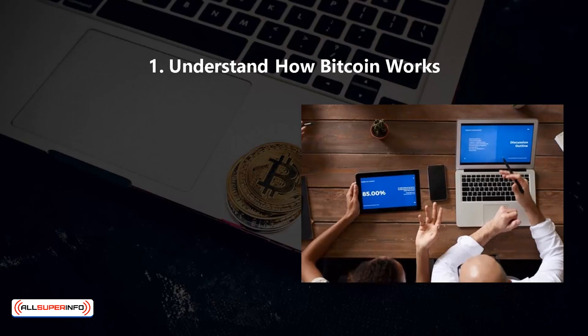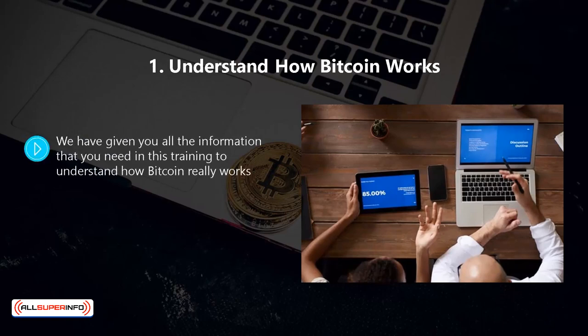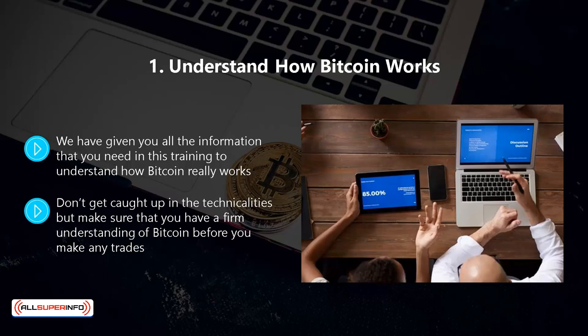One, understand how Bitcoin works. We have given you all the information that you need in this training to understand how Bitcoin really works. You need to know the principles of blockchain and how Bitcoin trades are made. Don't get caught up in the technicalities, but make sure that you have a firm understanding of Bitcoin before you make any trades.